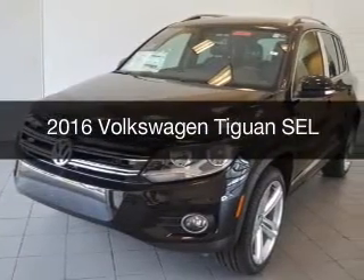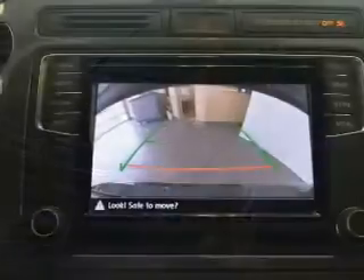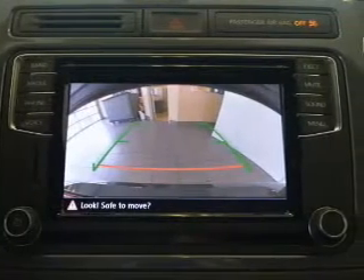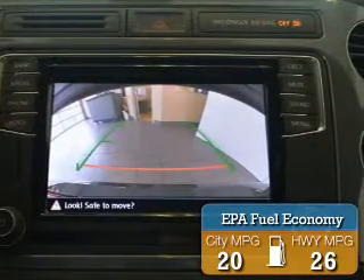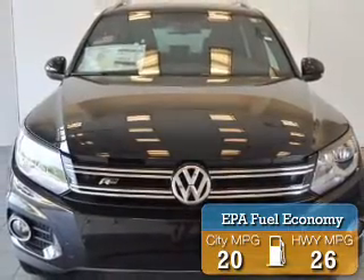This is a new 2016 Volkswagen Tiguan. It's powered by an all-wheel drive engine and an automatic transmission. Great fuel efficiency saves you money by requiring fewer trips to the gas station.